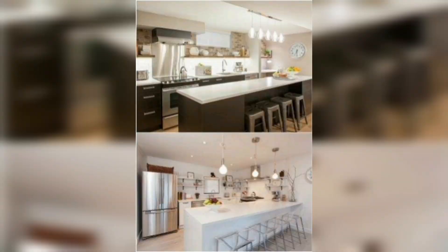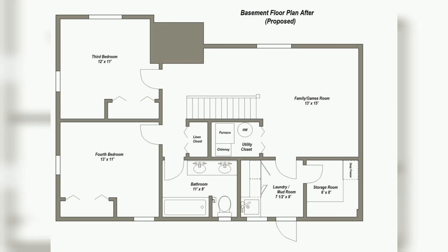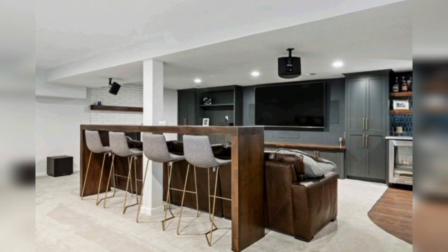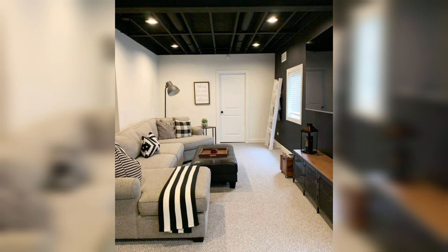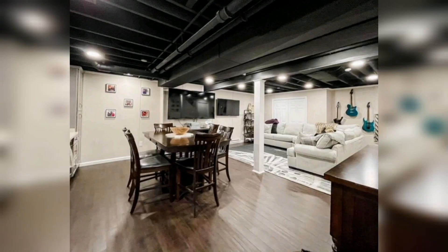Work-from-home basement: basements don't just have to be for game nights and long lounging sessions. Taking your work-from-home setup out of your top floors and into your basement instantly allows for more work-life separation. This one utilizes an L-shaped desk to easily fit into the corner.